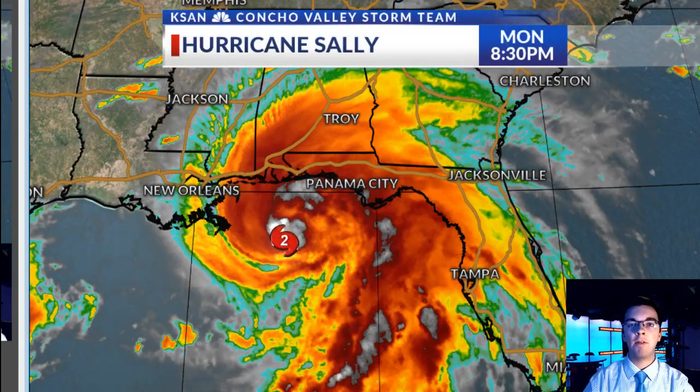Good evening everyone. I'm Chief Meteorologist here in the KSAN Storm Team Weather Center, and I want to dive in a little bit deeper on Hurricane Sally. We've talked about it during the newscast just briefly, but I want to go deeper for those of you interested in this storm and the impacts along the central portions of the Gulf of Mexico.